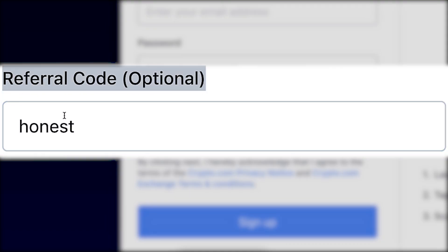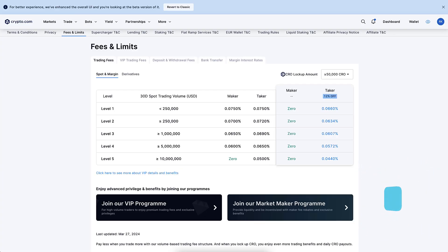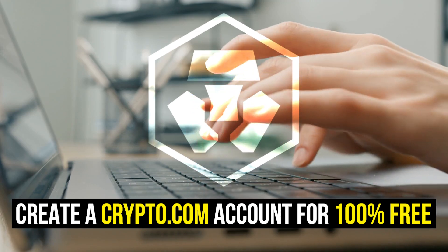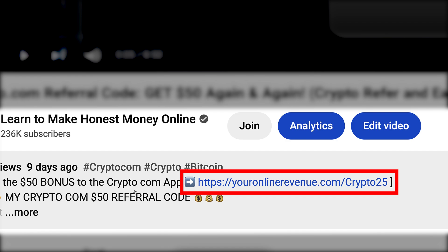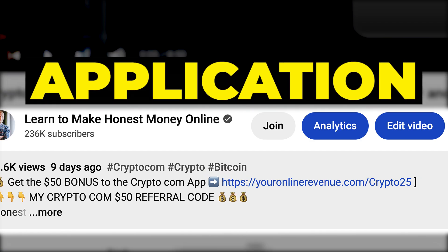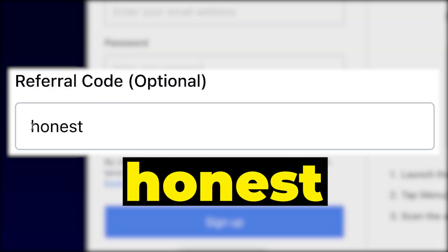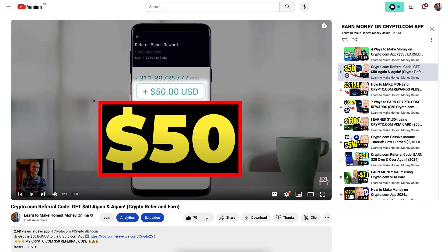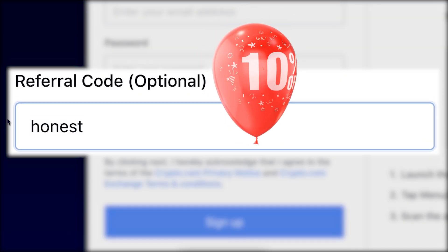You will get the best crypto.com referral code and learn to use crypto.com even as a complete beginner. The first step is to create a 100% free account. I will leave a link in the description below for both the crypto.com app and the crypto.com exchange. For both, we have the same code 'honest' that gives you special benefits — a $50 bonus on the app and a 10% discount on trading fees on the exchange.